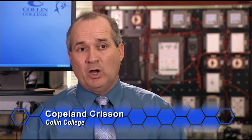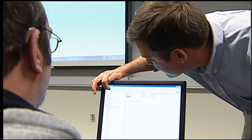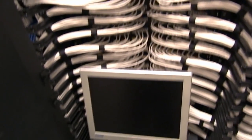Then they progress to go into the Convergence Lab where they start seeing how those technologies come together. There's probably eight or ten courses of various types that you will take, all related to networking and then the convergent technologies.